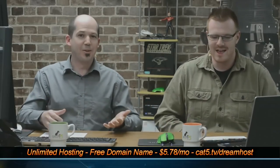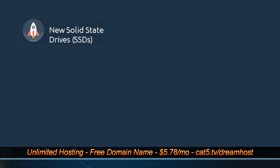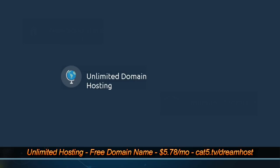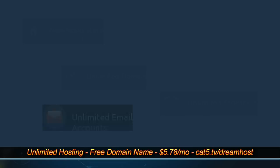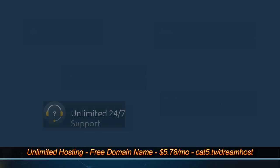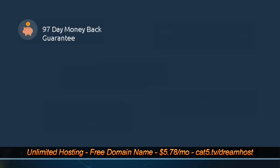Visit cat5.tv/dreamhost to sign up for unlimited web hosting with unlimited email accounts, MySQL databases, the latest version of PHP, WordPress, and more — even a free domain name registration. It's less than $6 per month. Sign up today at cat5.tv/dreamhost.